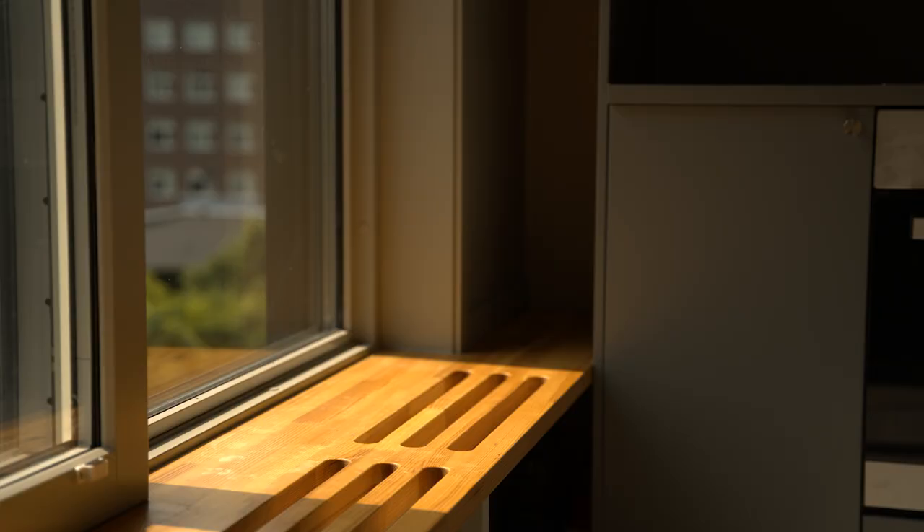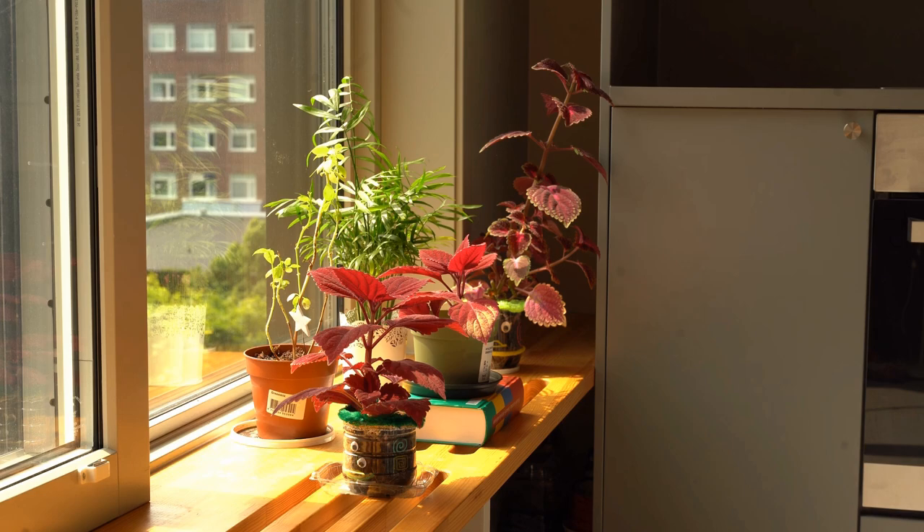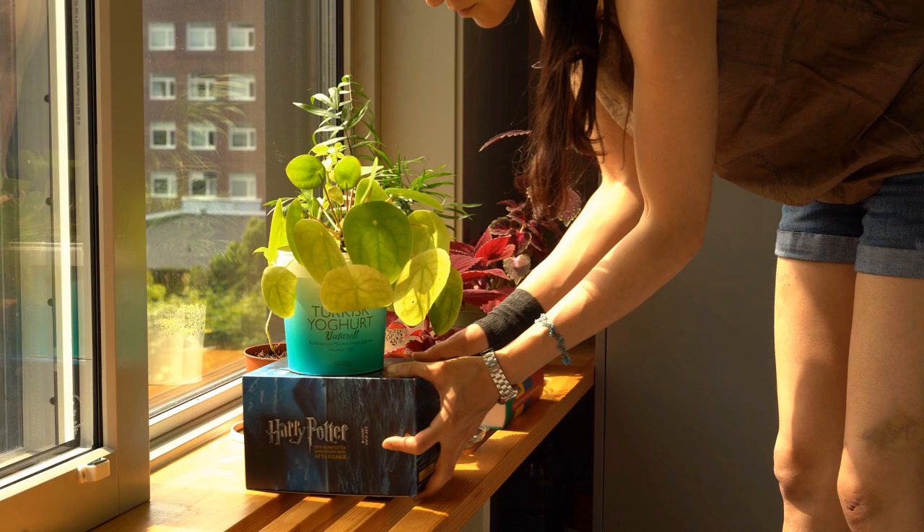This window seat is my favorite place in the apartment. I used some part of it to put my plants. Swedes love to have plants in their homes, so you can find a lot of plants in the Facebook marketplace or some Facebook groups for free.